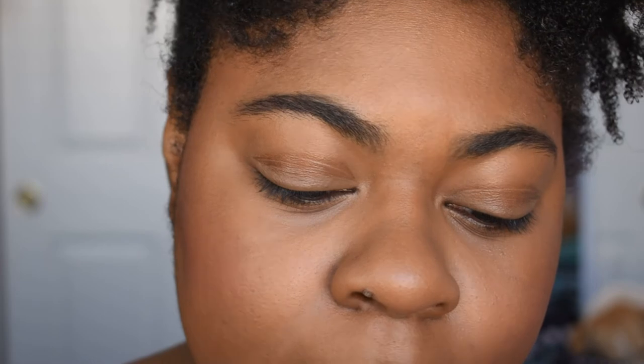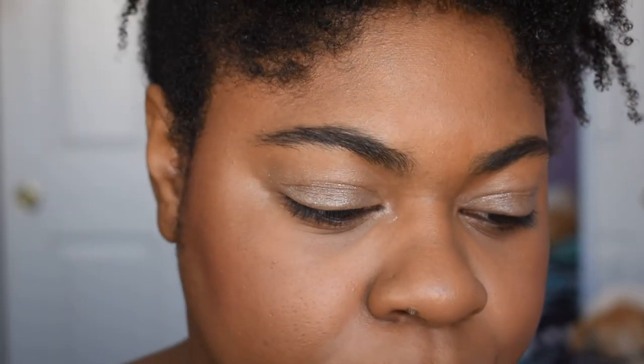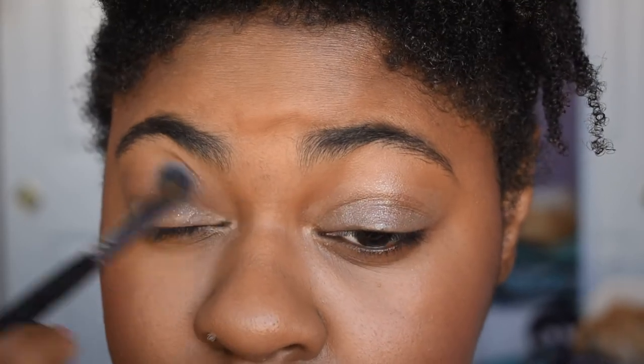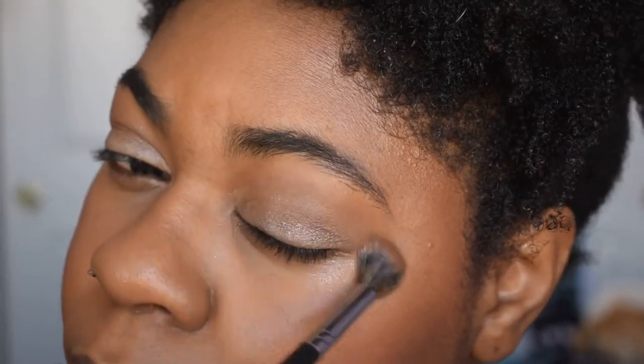For this eye look I'm starting off with my NYX eyeshadow base in the shade White Pearl and putting that all over my eye. Now that I have my base on I'm going to put a cool-toned brown shade in my crease. I'm using my Dark Edit palette and the shade Toffee, applying it with my Alter Ego number three brush just to pop into the crease. I brought the base up to my crease and just didn't want that pearly shade to dominate — I wanted to give it a little depth.